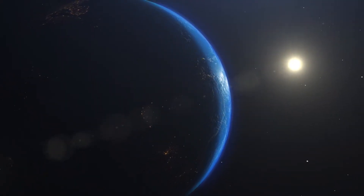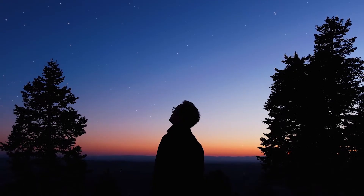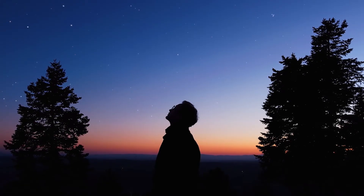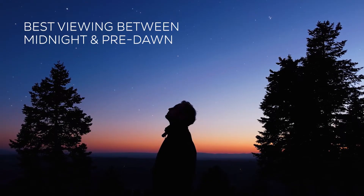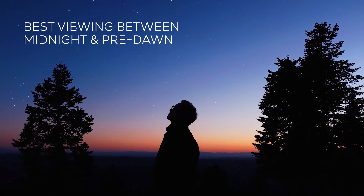All you need to watch a meteor shower is your eyes, patience, and a clear night. Typically the best time to see a meteor shower is between midnight and pre-dawn, because that's when you're on the leading side of the Earth, moving right into the debris.